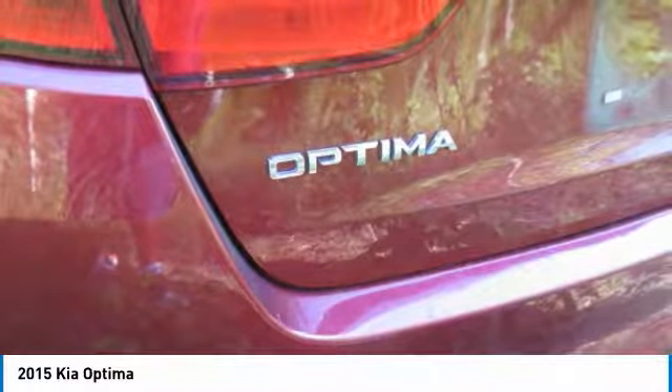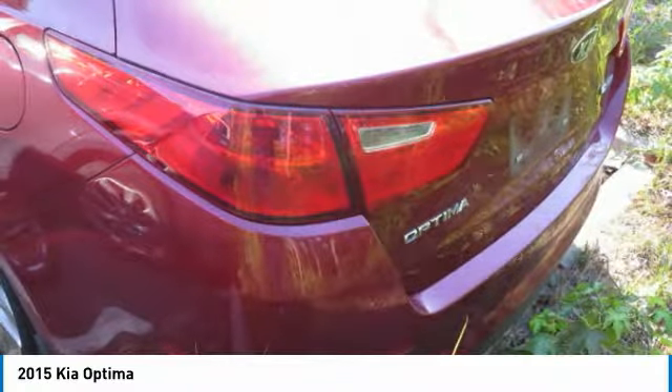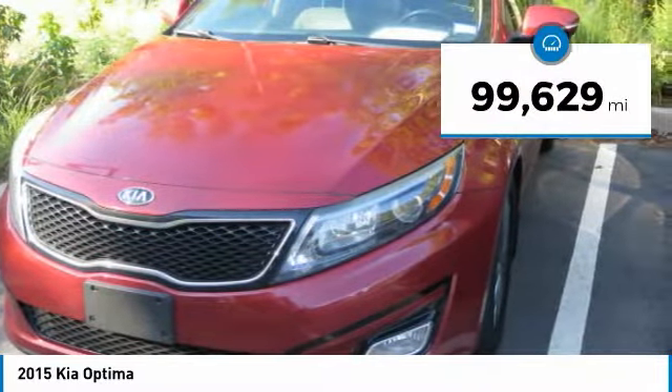Its smooth-flowing lines speak of grace and style and offer a strong hint of European luxury, and it is priced below $15,000. This vehicle has less than 100,000 miles.